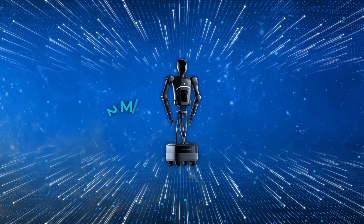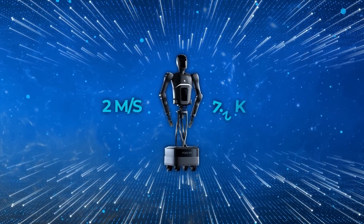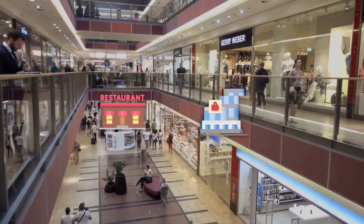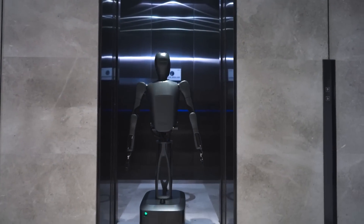The speed tops out at 2 meters per second, or roughly 7.2 kilometers per hour. This allows it to keep pace with the flow of human activity in places like restaurants or public areas without being too slow or too disruptive.